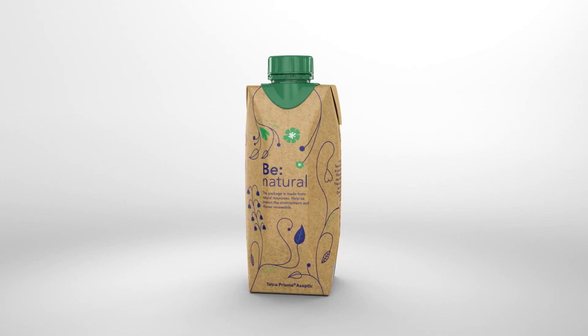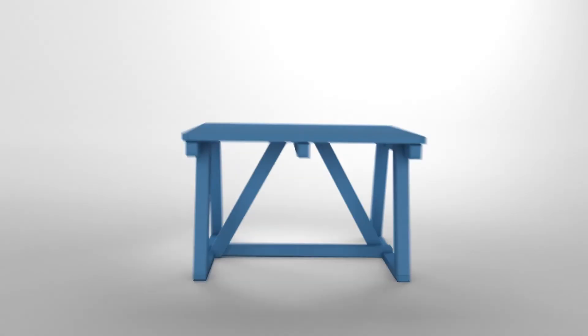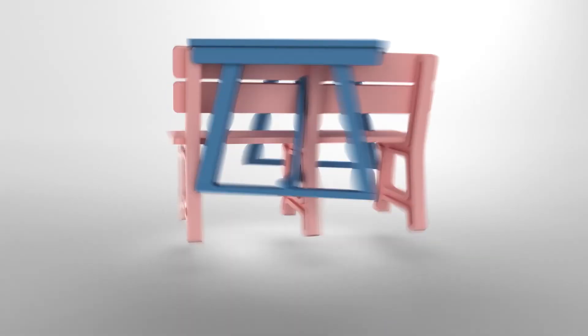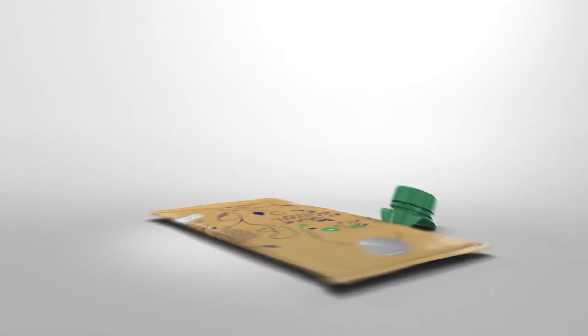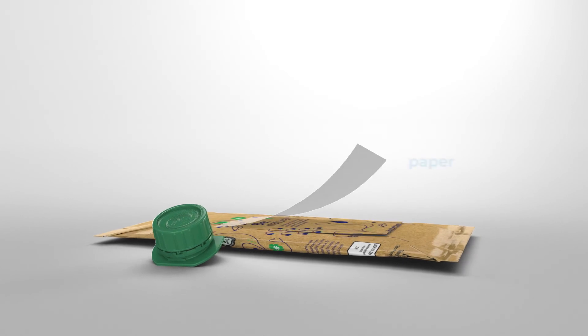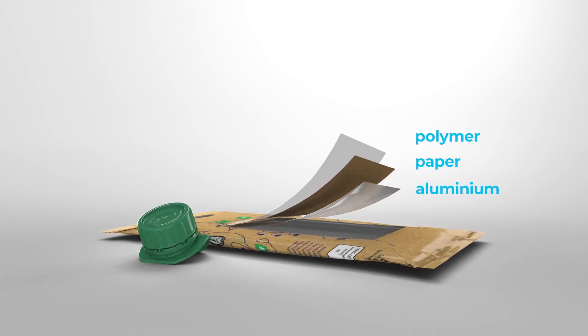This isn't an empty carton package. So what is it? It could be a table or a bench, or paper towels, or a pallet. It can be recycled and its component parts — paper, polymer and aluminium — can get a new life as a range of useful products.